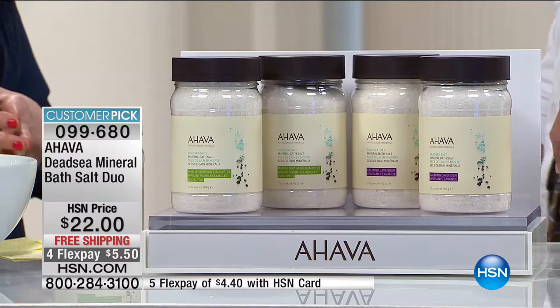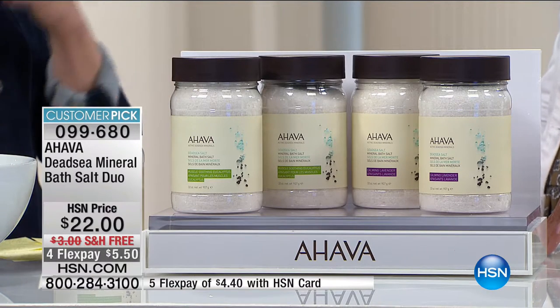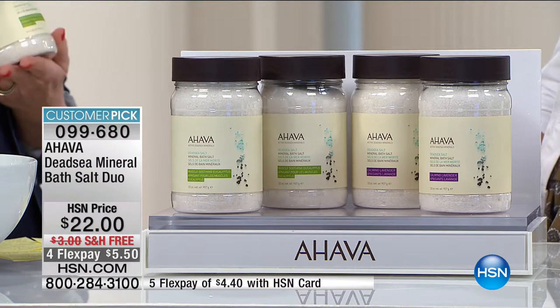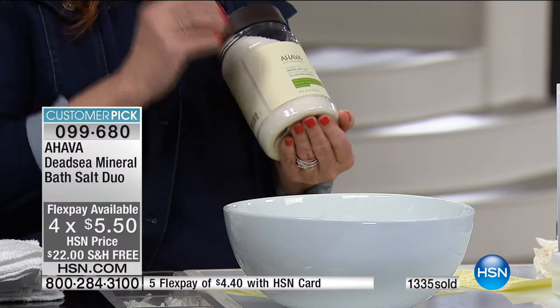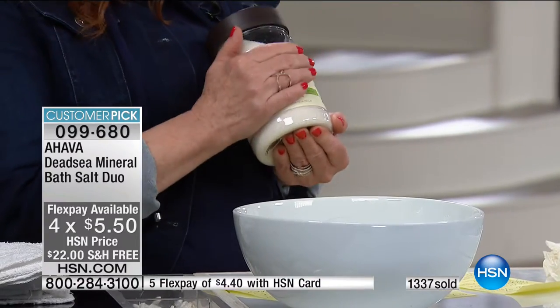It soothes irritation and takes away inflammation. Here's a little trick: if you come home with swollen feet, take the dead sea salts in your favorite flavor — eucalyptus is great for this because it's really invigorating and great after a workout — draw a very shallow bath, sit on the side of the tub, put your feet in, and the swelling goes down, the irritation of the skin is gone.